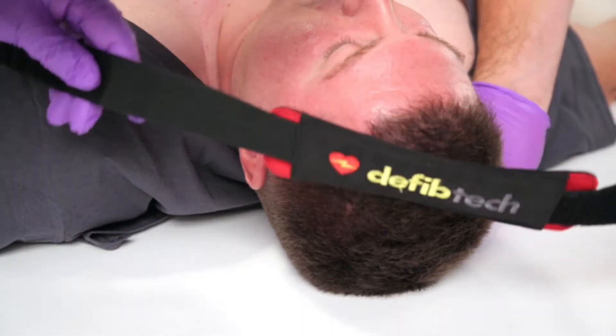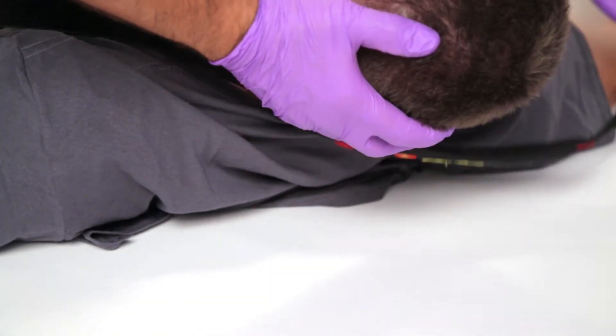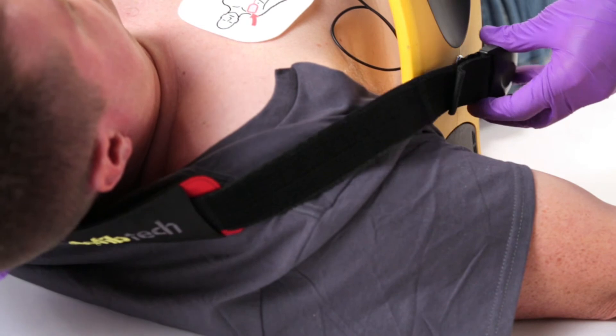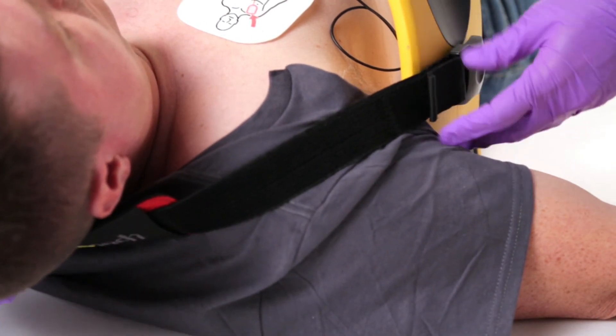Be it on the ground, in an ambulance cot, a moving vehicle, or intra-hospital transport, the Lifeline Arm is your solution for uninterrupted CPR.